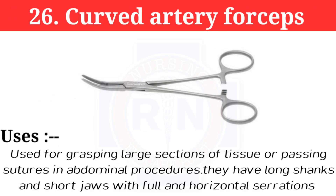Number 26: Curved artery forceps. Curved artery forceps are used for grasping large sections of tissue or passing structures in abdominal procedures. They have long shanks and short jaws with full horizontal serrations.